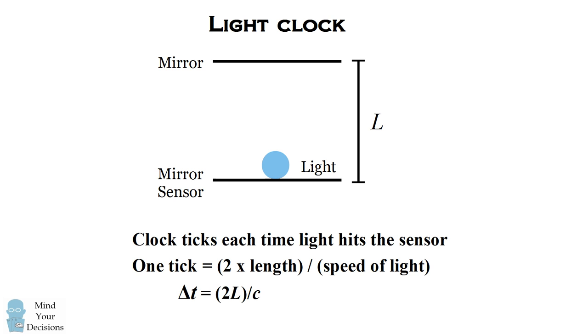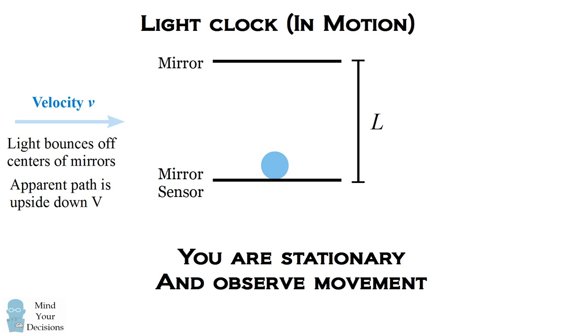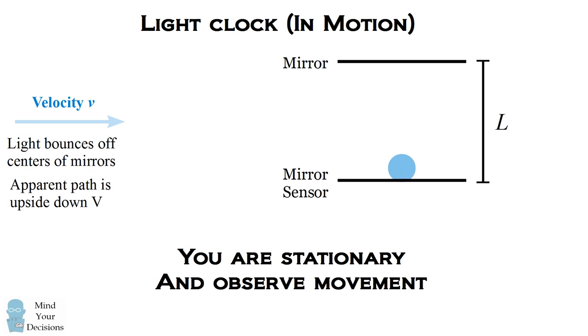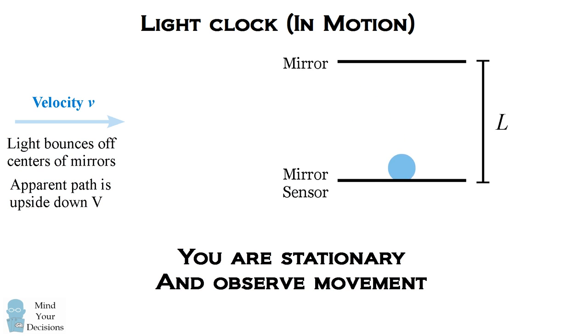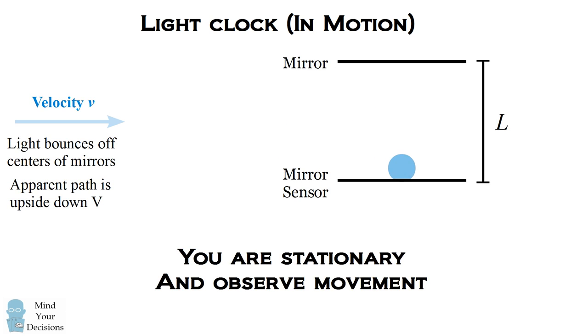Now let's put this light clock in motion. We're going to be stationary and observing someone moving with this light clock at velocity v — imagine we're an outside observer watching someone on a train moving at velocity v. The person on the train has the light clock moving normally, with light bouncing off the centers of the mirrors. But we, outside the train, will see the light moving in an apparent path that's an upside-down V shape. We actually see that the light is traveling a longer distance than just going straight back and forth, which is going to change the perception of time.